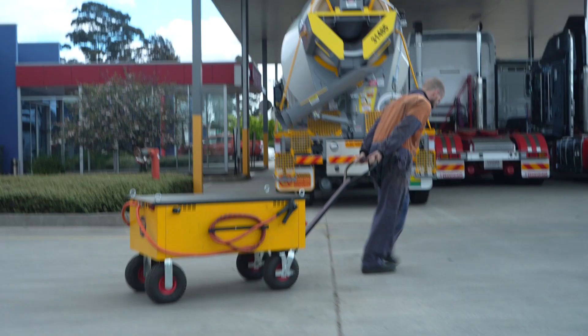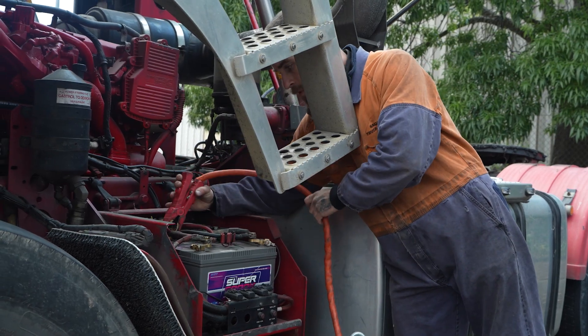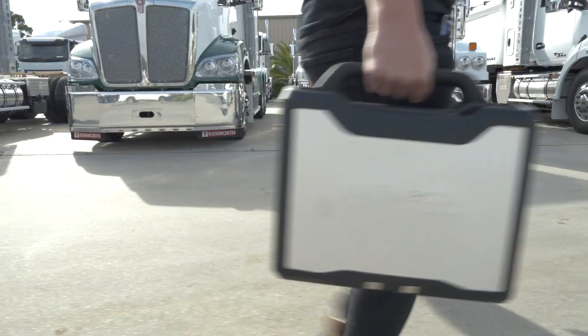In most cases, workshops have trolleys with large batteries. On top of that, they sit around going uncharged, but just when you need them the most, they're flat. But don't stress — those are simply nightmares of the past because of the IS3000 and IS5000.